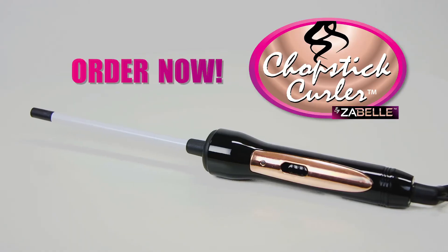Add those accents for the perfect up-do or find a fresh new look with funky tight curls for a brand new you. The Chopstick Curler — order now.